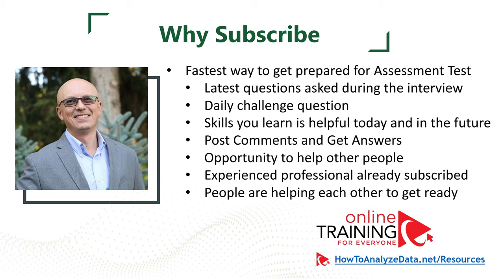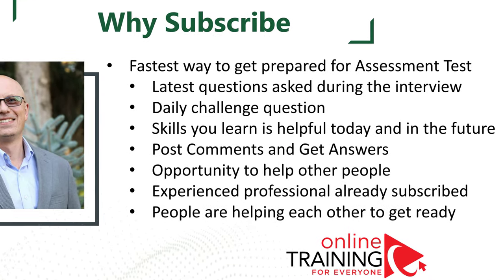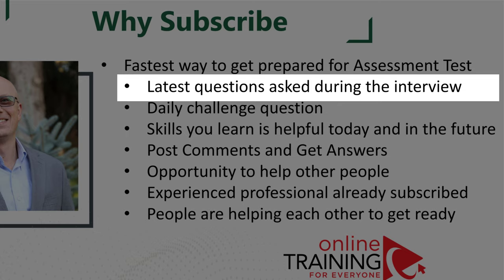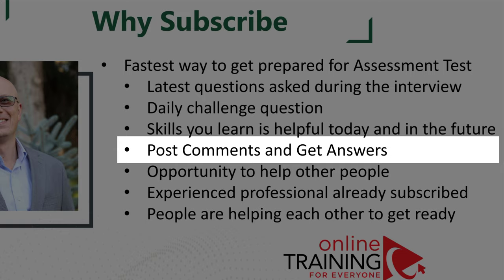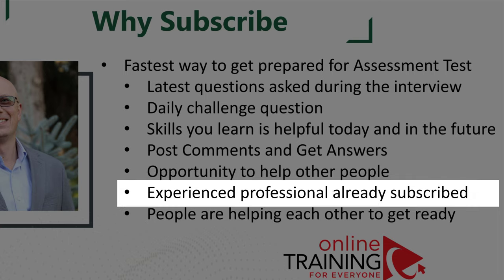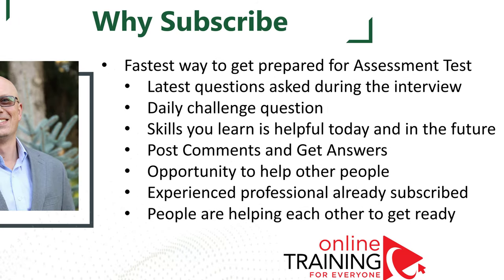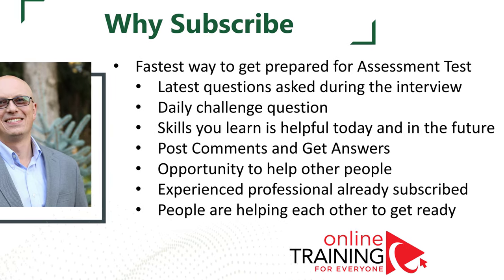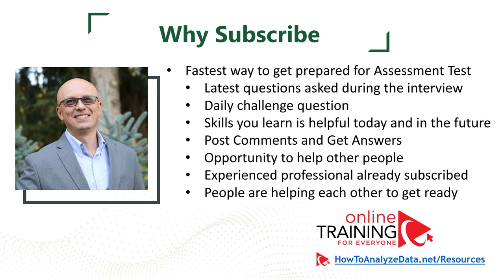Let me give you reasons to consider subscribing to Online Training for Everyone. Knowing the latest assessment test questions and answers helps improve your job mobility. We share the latest interview questions, give you access to a daily challenge question, and you can see questions and answers posted in the comment section. You also get the opportunity to help other people by answering their questions, and connect with a great community already subscribed to this channel.